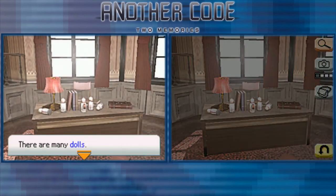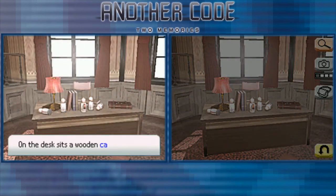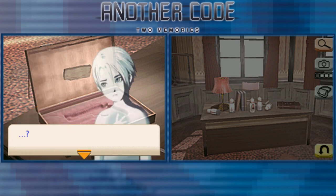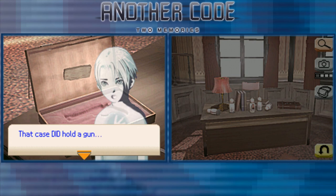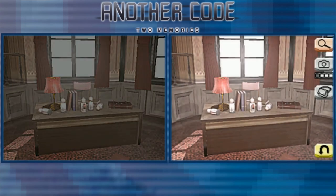There are many dolls. On the desk sits a wooden case — it's empty, but this looks like a gun case. That case did hold the gun; I saw it before, and there was a gun inside. So the gun was taken out.